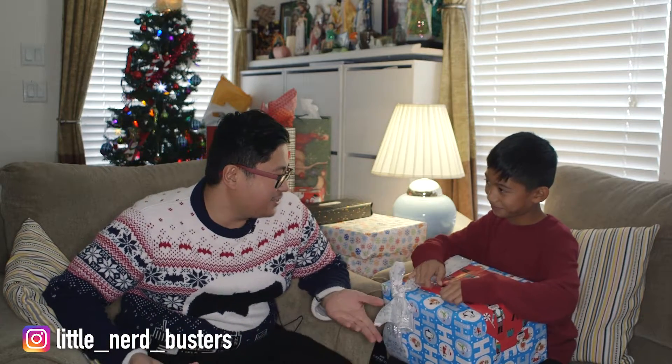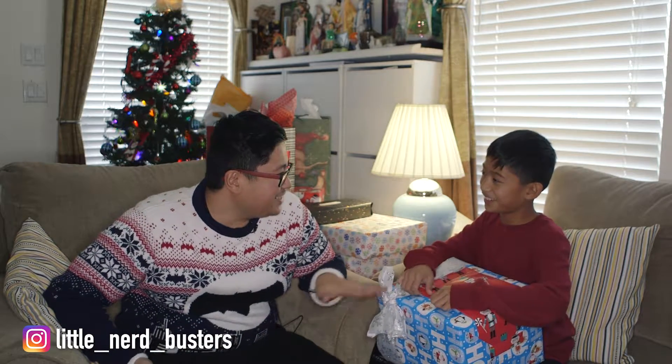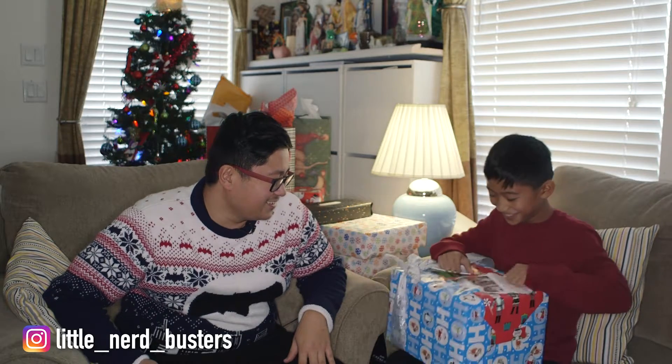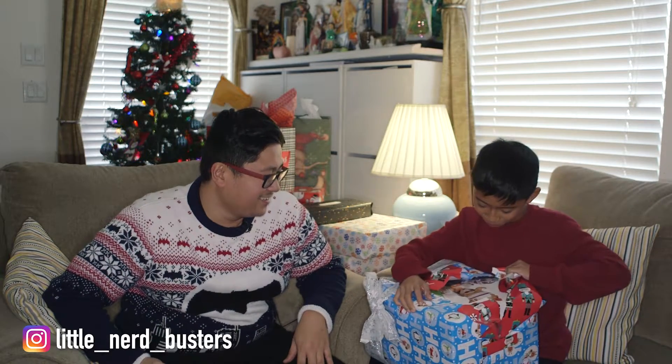Let's see what it is. What do you think it is? I don't know — whoa!